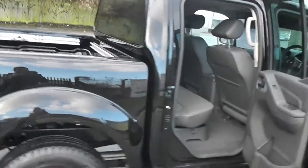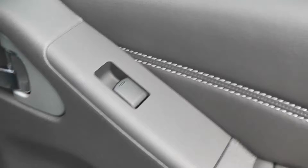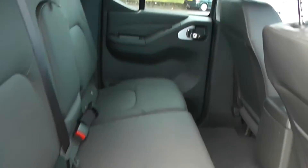To the side of the vehicle now, we have the chrome finish handles, electric windows and audio speakers in both doors. We have fantastic leg room and very spacious head room.